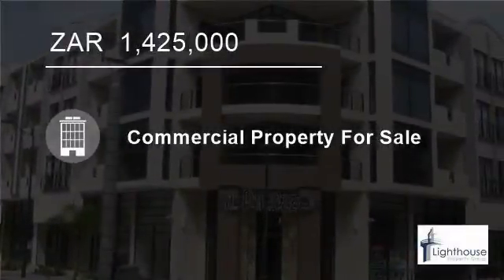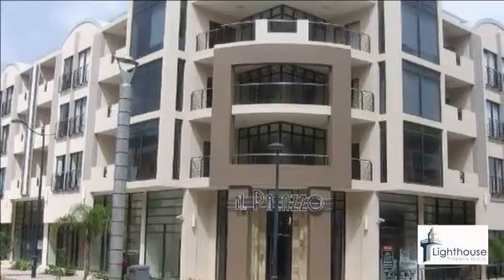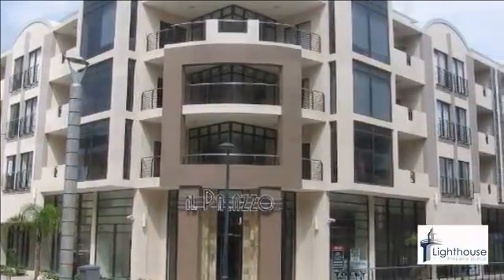Welcome to this 57-square-metre office for sale in Umhlanga New Towns Centre, Umhlanga, KwaZulu-Natal, South Africa, for R1,425,000.